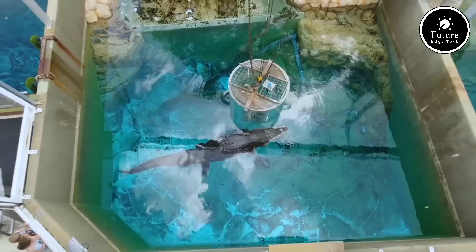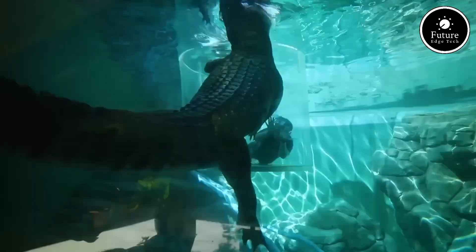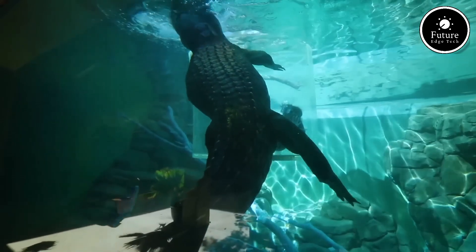With nothing but the cage walls separating you from the crocs, it's a heart-pounding adventure like no other. Whether you're an adrenaline junkie or seeking a unique bucket list experience, the Cage of Death promises an unforgettable encounter.